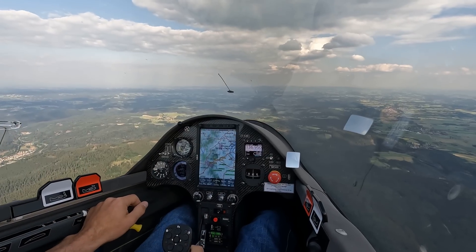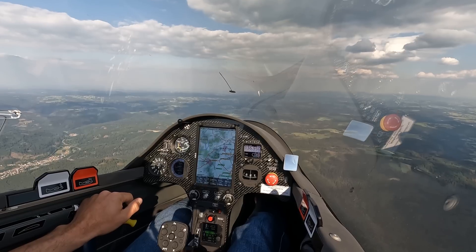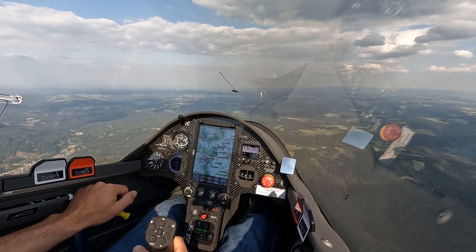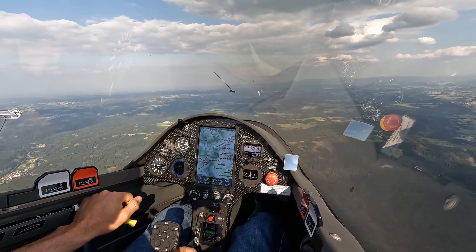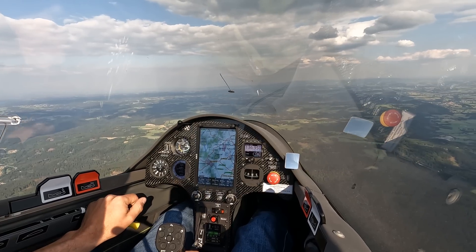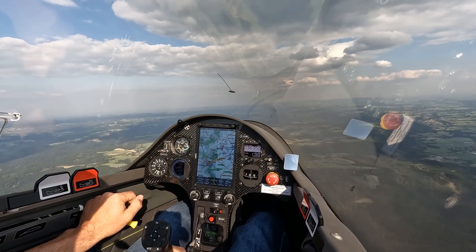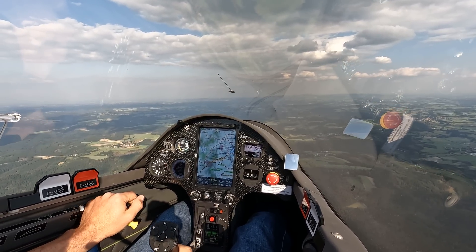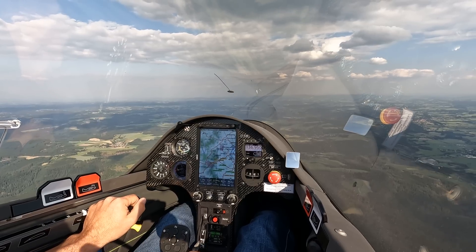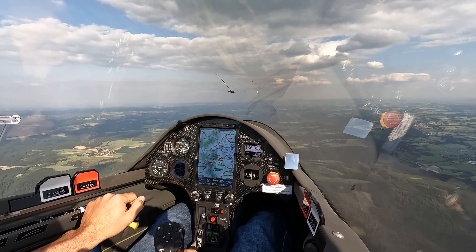The next thermal is the most important because I need to get back up again. I only have about 140 kilometers back home and if I'm playing safe it should work somehow. I need to consider dumping the water ballast now — it's about 90 to 100 liters of water ballast, so not too much. Still a heavy glider.